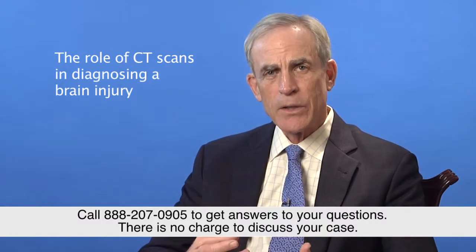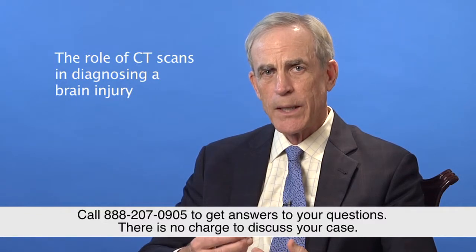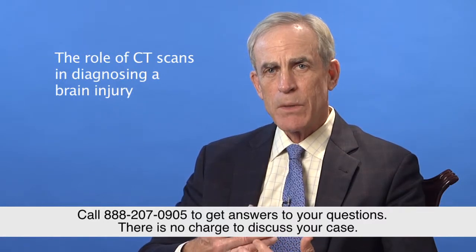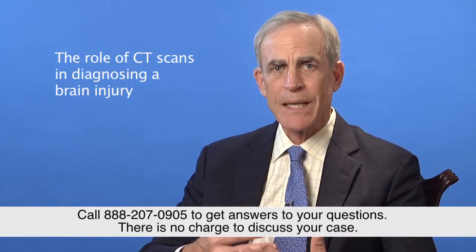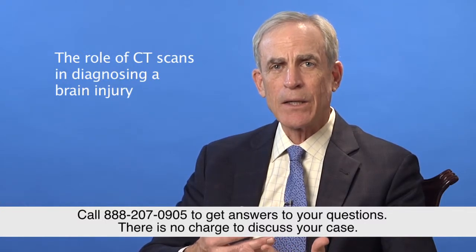They are excellent at diagnosing acute brain injuries where there is bleeding or acute damage to the brain that the CT scan is designed to pick up. But many times a person may have actual brain injury that doesn't manifest or show in the form of something that a CT scan can pick up immediately at the emergency room.